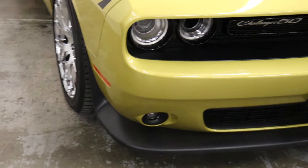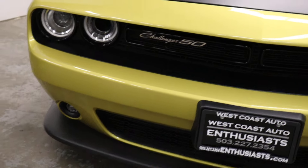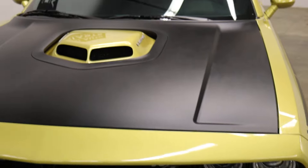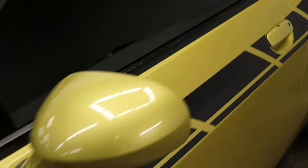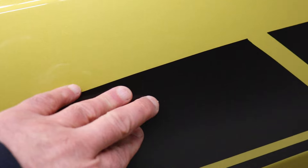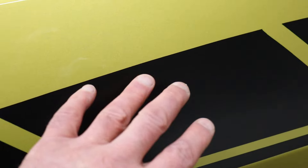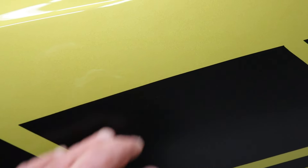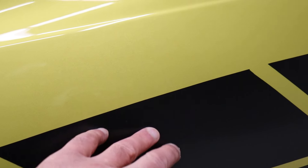There's not a mark on it — it has not been driven in the rain, so it's really, really clean. It does show damage on the Carfax. There was a PDR — paintless dent repair — which means there was no paint damage, but a body panel was pushed in. Our customer had that repaired, so there's been no paint work done; it was just pulled out.